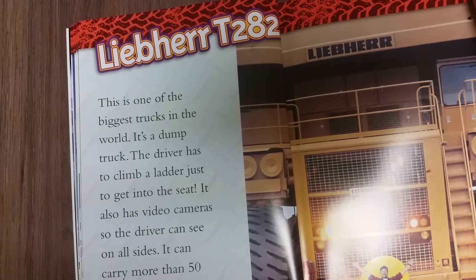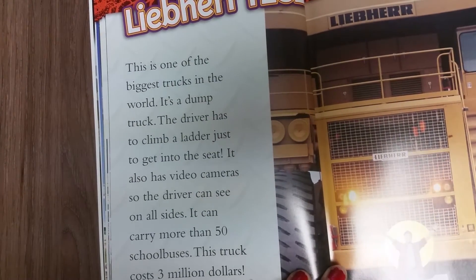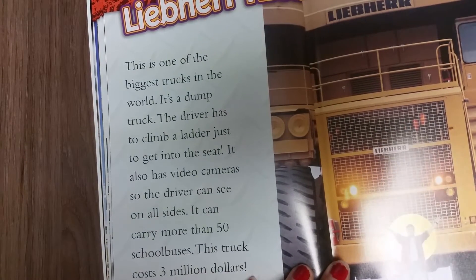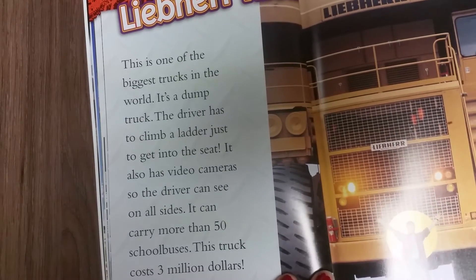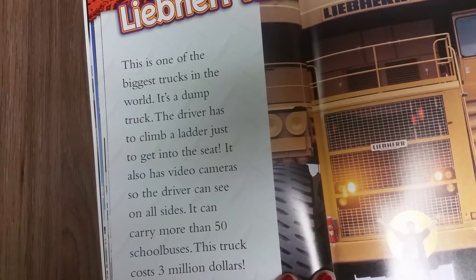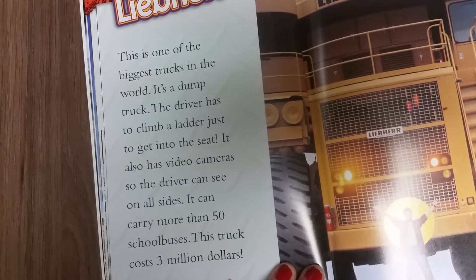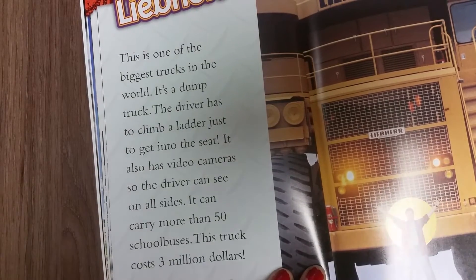Liebherr T284. This is one of the biggest trucks in the world. It's a dump truck. The driver has to climb a ladder just to get into the seat. It also has video cameras so the driver can see on all sides. It can carry more than 58 school buses. This truck costs 3 million dollars.